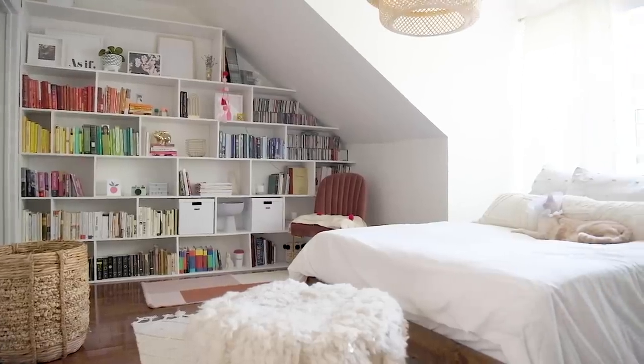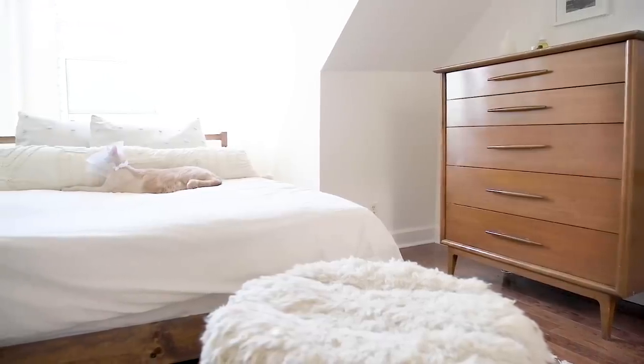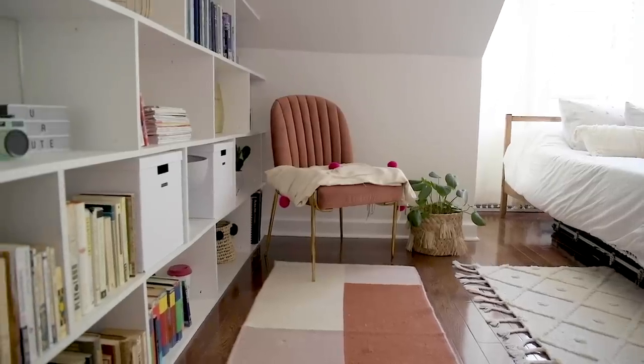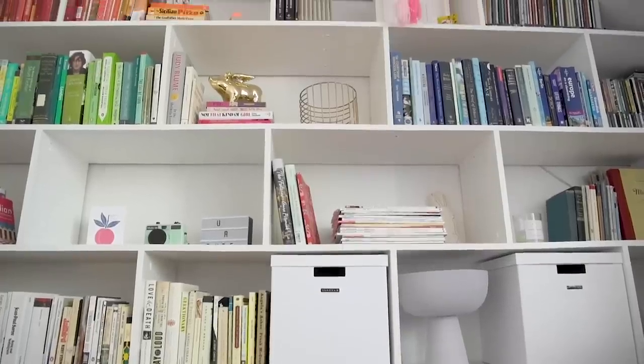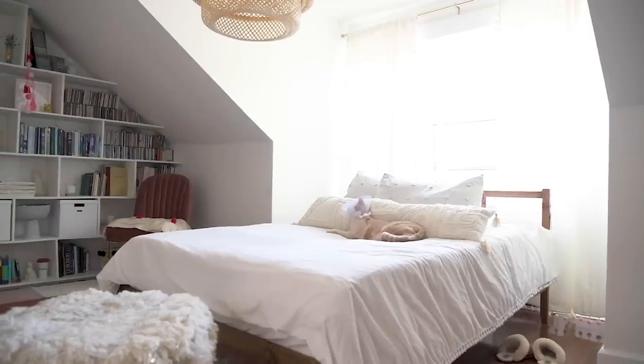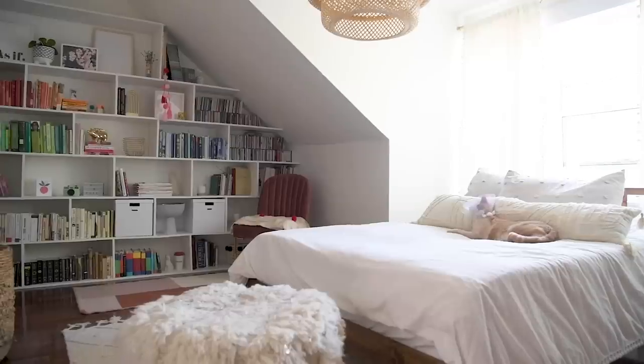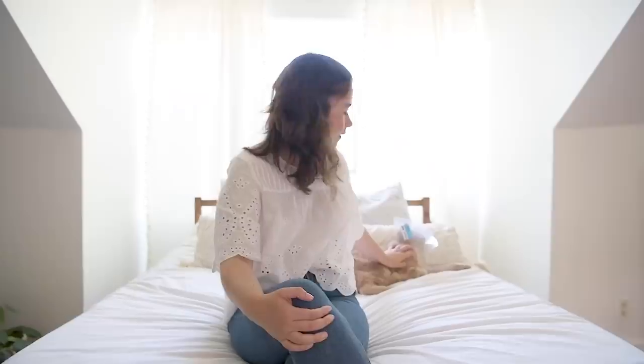Thank you guys so much for watching my new bedroom tour! Let me know in the comments what your favorite element of the space was — I'm pretty sure it's the shelves. Go watch Danny's video and leave her a comment that you came from this bedroom tour. I'll see you next Friday. Say bye, Marty... he's asleep.